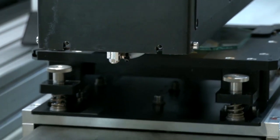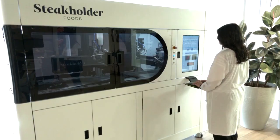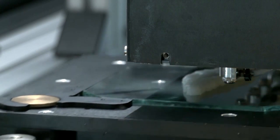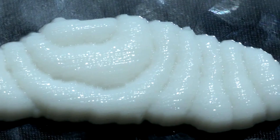Forget your hook, line and sinker. We've started to 3D print fish products. An Israeli food tech company says it has 3D printed the first ever ready-to-cook fish fillet using animal cells cultivated and grown in a laboratory.